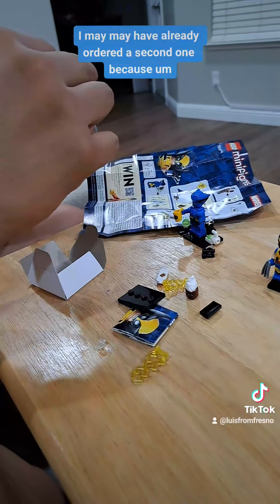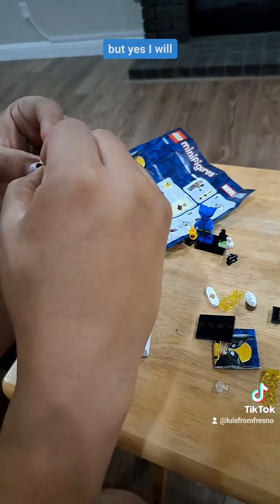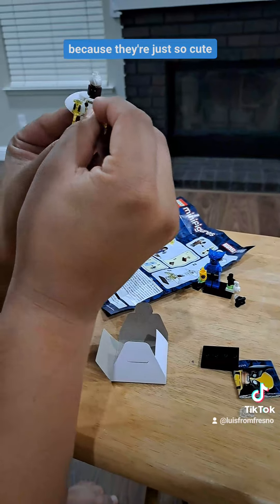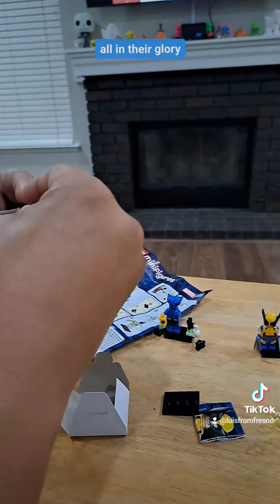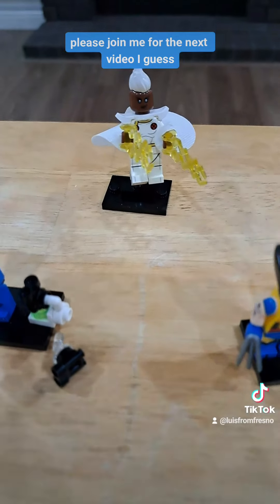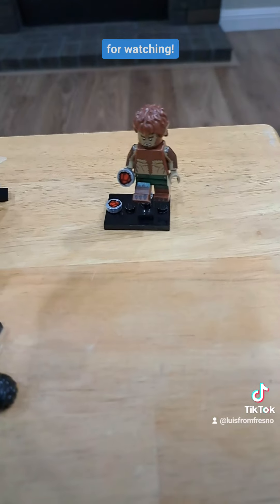I love this six pack. I may have already ordered a second one because I'm obsessed. That Storm is so cool. I will show you guys the next set of six because they're just so cute. And here they are all in their glory — they're amazing. So excited about this set. Please join me for the next video. They're amazing. I love them. Thanks for watching.